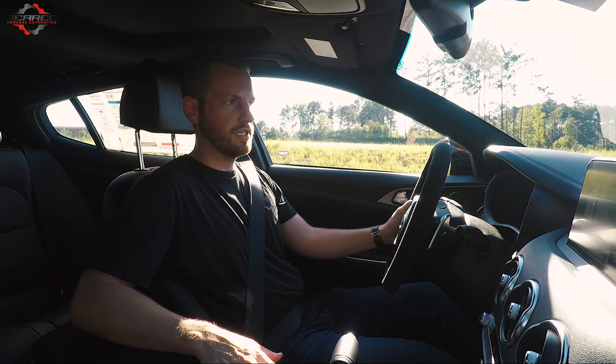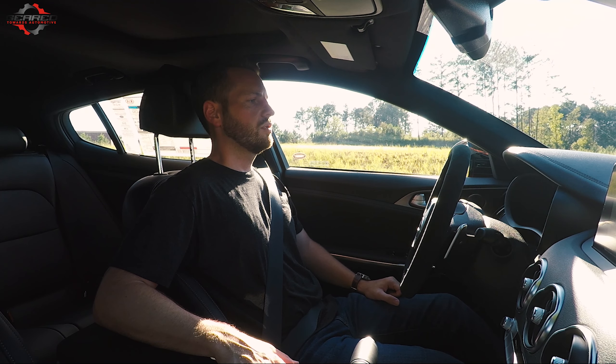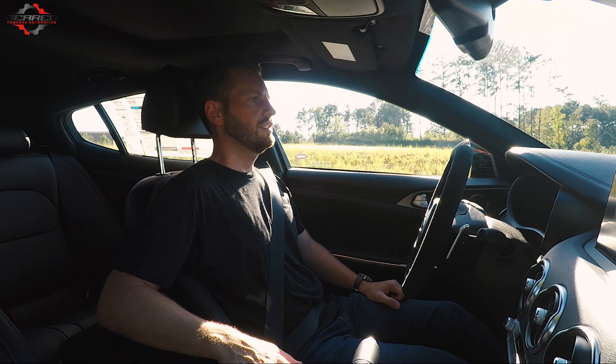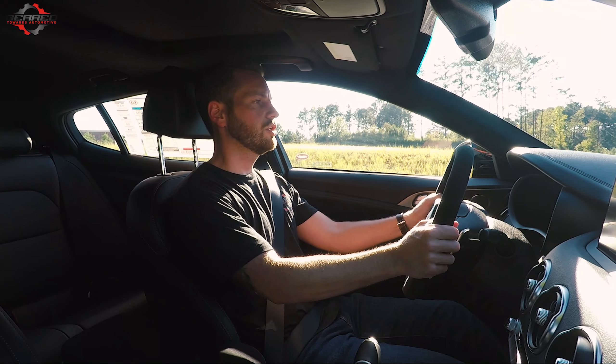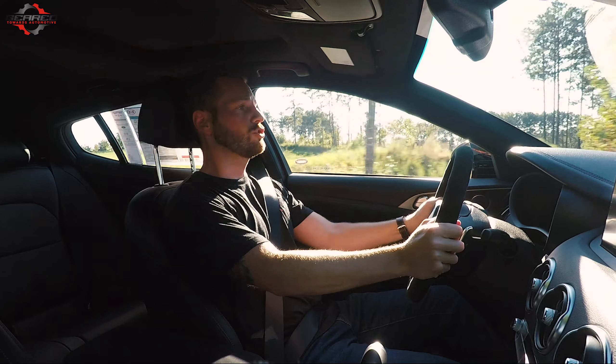We don't have anybody in front of us, so we're going to hold down the brake in sport mode, turn off traction control and stability control. Foot down on the brake, mash the gas — launch control ready. Oh my god, that thing pulls so hard!